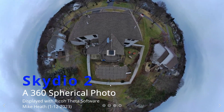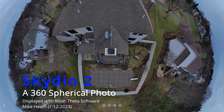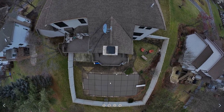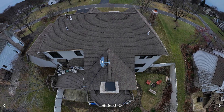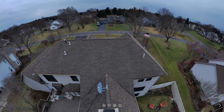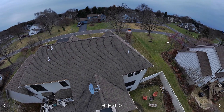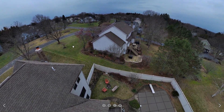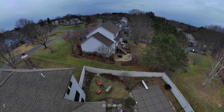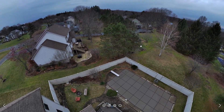Today I've got a really short video. This is showing an image that was captured with the new Skydio software update. It enables panoramics, and this is a 360-degree panorama image. I took it this afternoon. It's being viewed in Ryko Theta software — that's pretty old software, but it's still able to read this format.